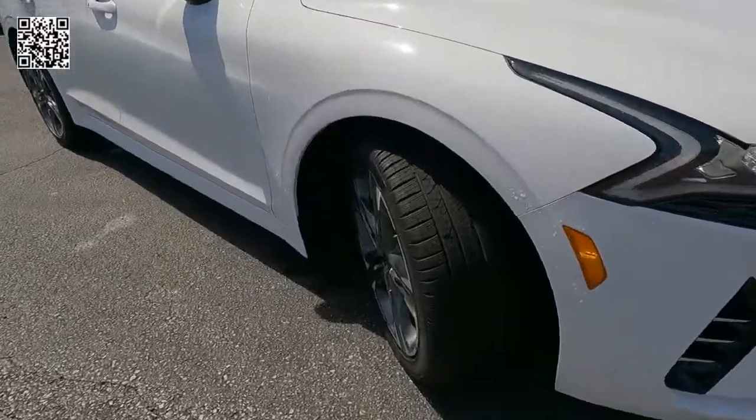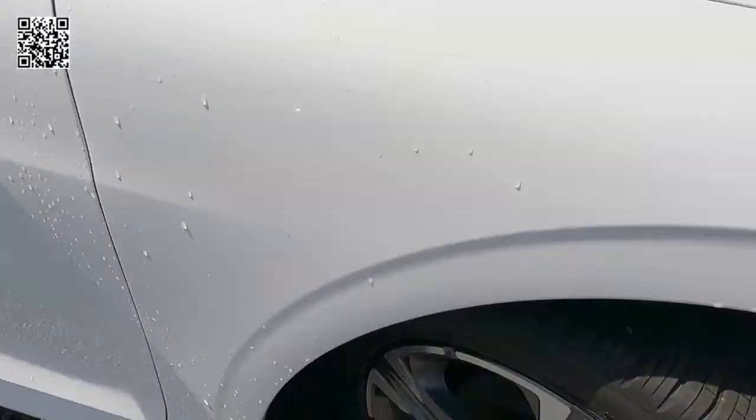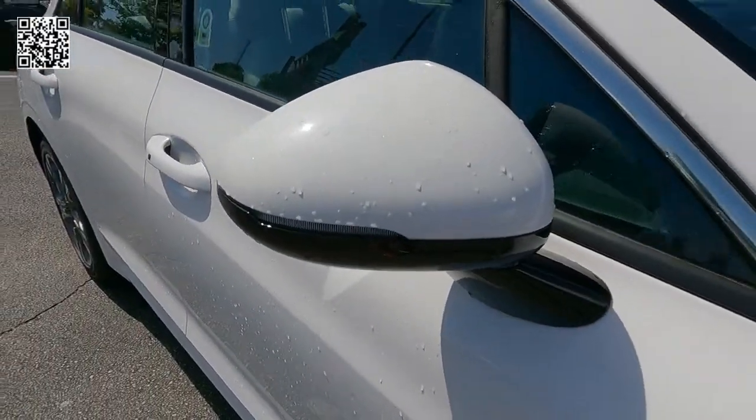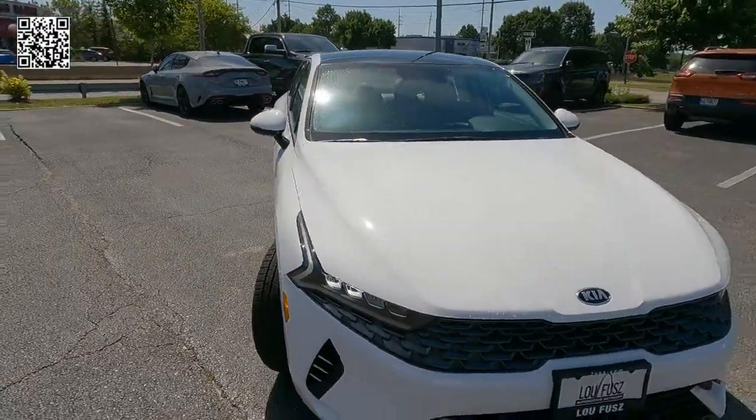Auto on-off projector headlamps, LED headlights with high-beam assist, LED daytime running lights, heated side mirrors with LED turn signal. You can see right there electronic stability, traction control, and rear parking sensors.